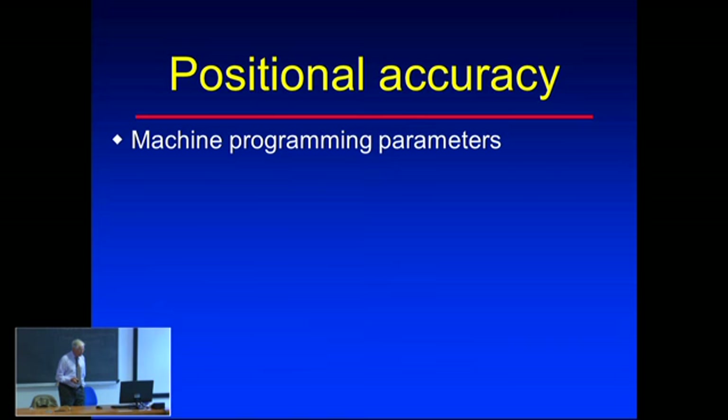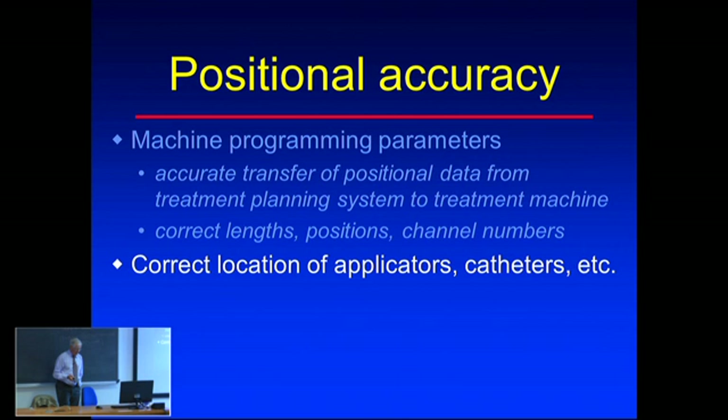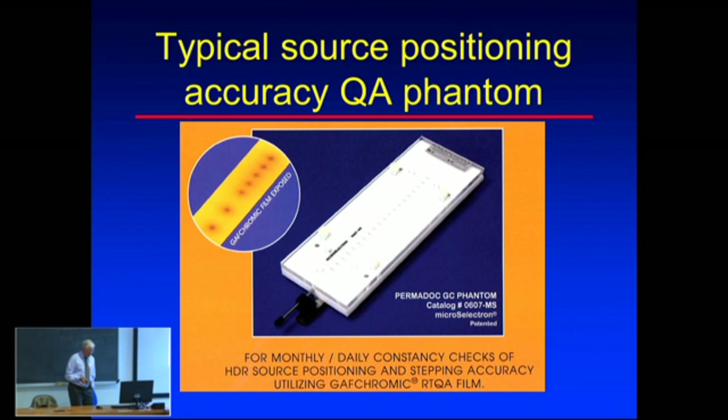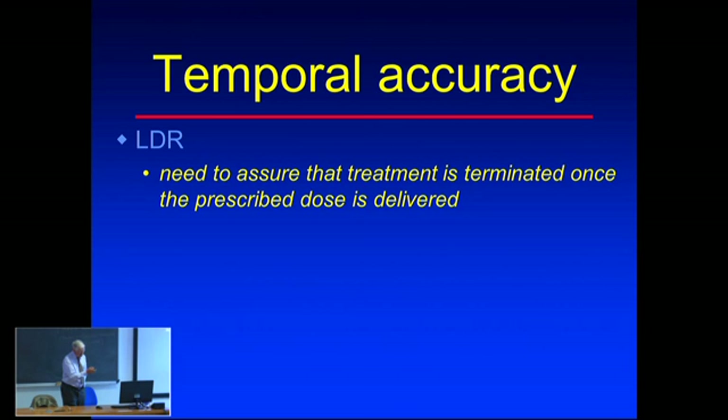Radiation safety includes room shielding and related measures. For positional accuracy, you must verify that the machine is programmed properly and that sources go to the correct positions - catheter lengths must all be correct, as errors have resulted from incorrect lengths. This must be checked per patient, not just per day or per week. Using gafchromic film, for example, you can verify where the source stopped and confirm it is within a millimeter of the intended position.